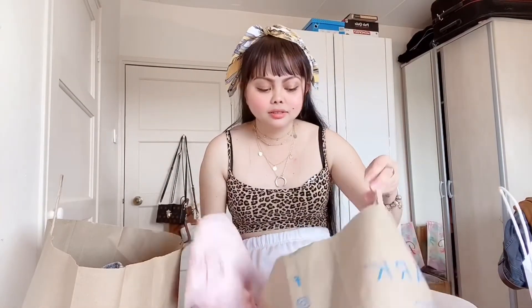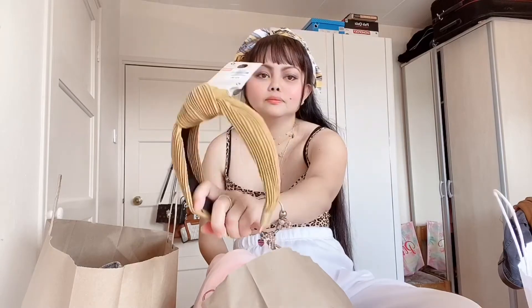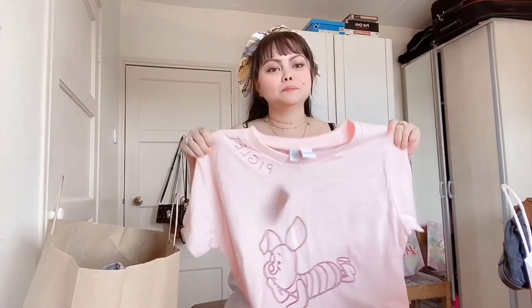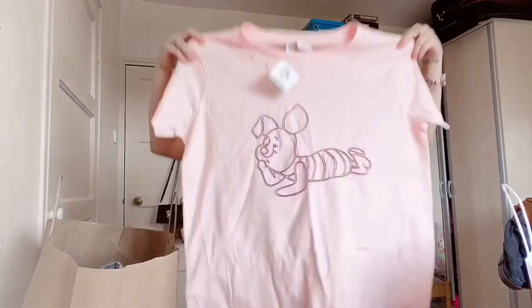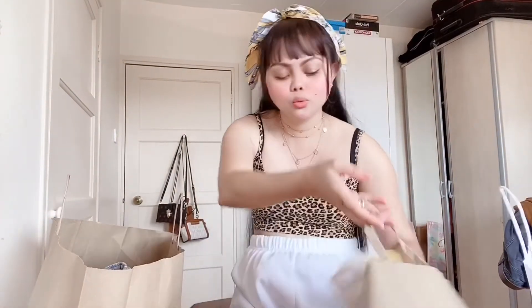I've got another headband as well — a mustard one. And then the next one is my favorite because I love Winnie the Pooh, and my favorite character is Piglet. So I'm so happy I got Piglet! I've got a size medium because I love baggy, oversized clothes now. It's so nice — this is my favorite, the Piglet one.